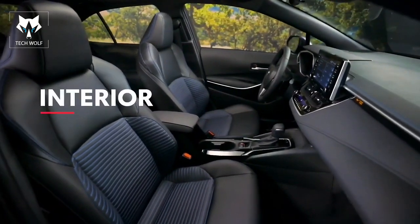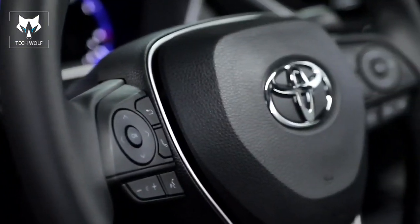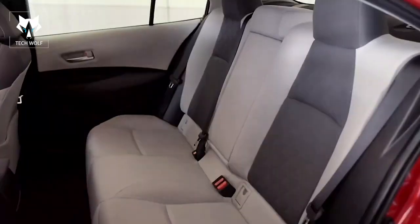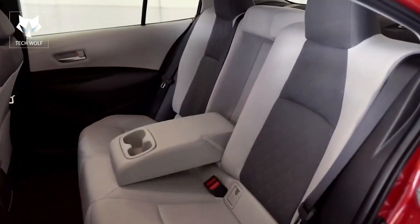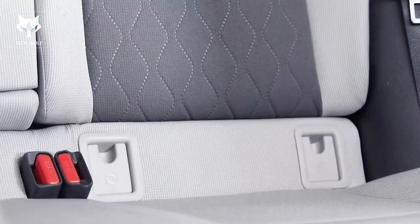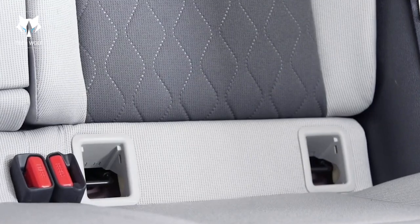Inside, Corolla's sleek details and soft-touch materials help deliver a perfect blend of practical and premium. This means a comfortable, ergonomic, and elegant interior with seating for five, including 60-40 split folding rear seats on all models, complete with conveniently designed latch locations that allow for easy installation of car seats for children.